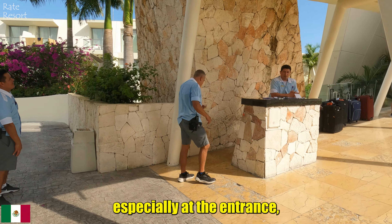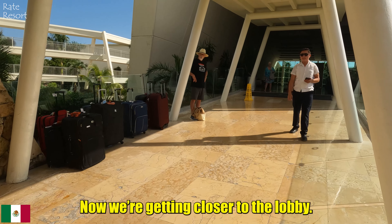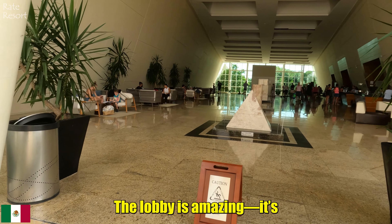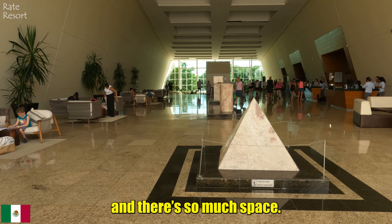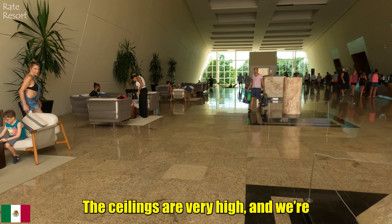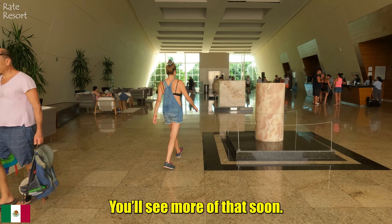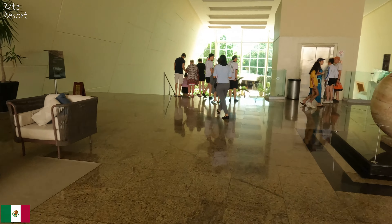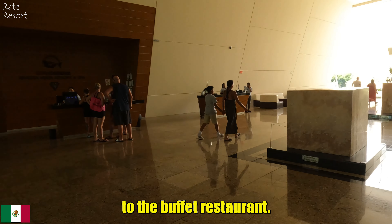The staff at the hotel, especially at the entrance, are very friendly and always try their best to help. Now we are getting closer to the lobby. The lobby is amazing — it's all shiny with tiles everywhere and there is so much space. The ceilings are very high and we are actually on the second floor here. The lobby and reception are together, right next to the entrance to the buffet restaurant.